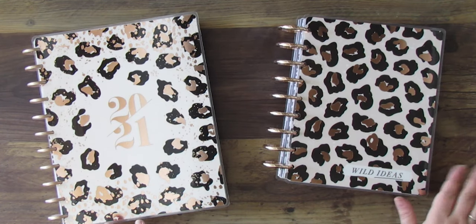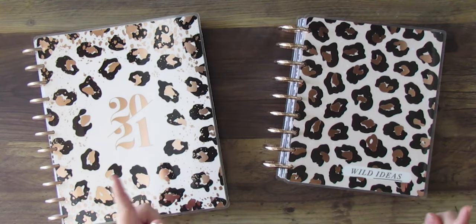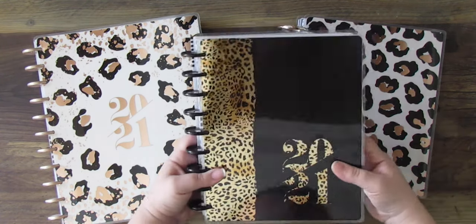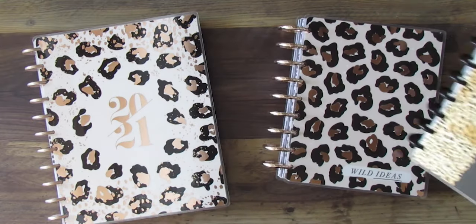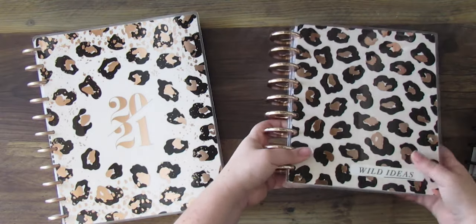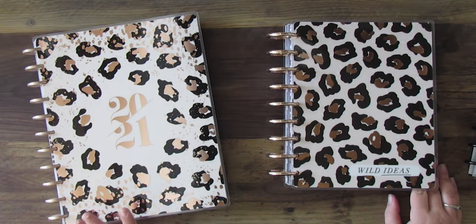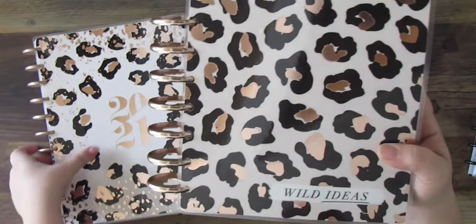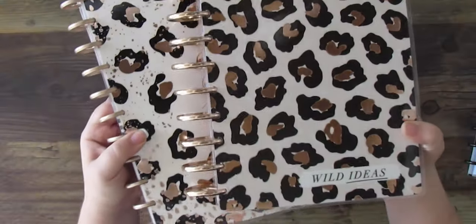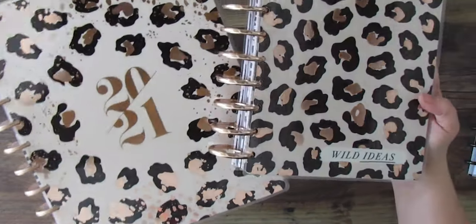I wish I had bought it when it came out, but luckily I was able to get it on Facebook in a Happy Planner group. That left my everyday planner, and that's what we're gonna be working on today. If I had bought them when they came out I would have probably bought this one and the classic planner that goes with it — this exact same cover — but I didn't.